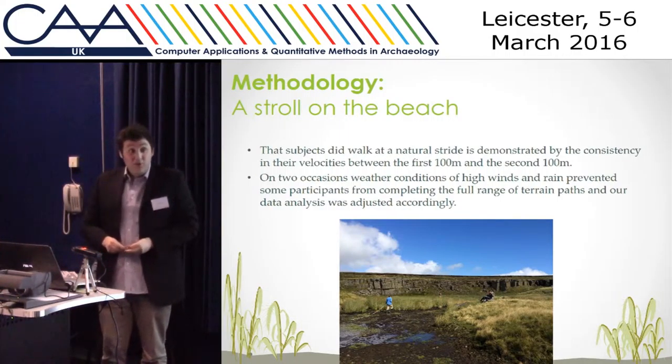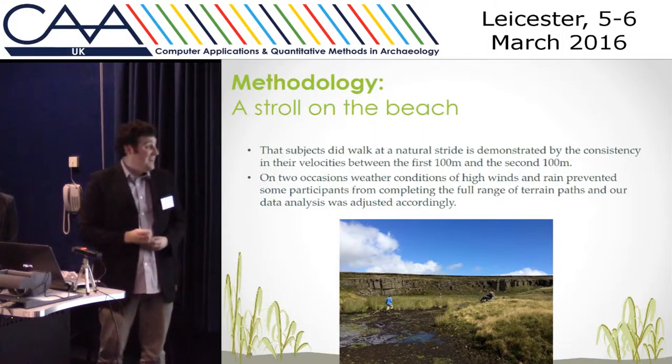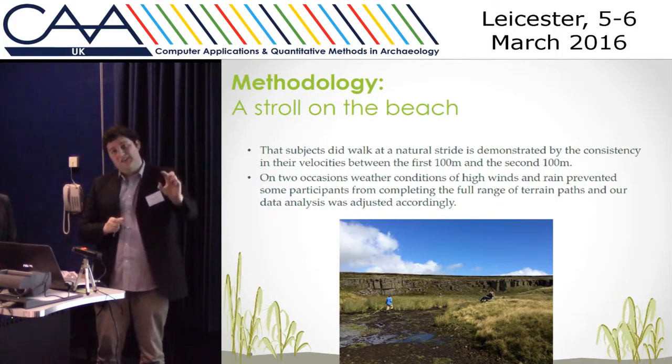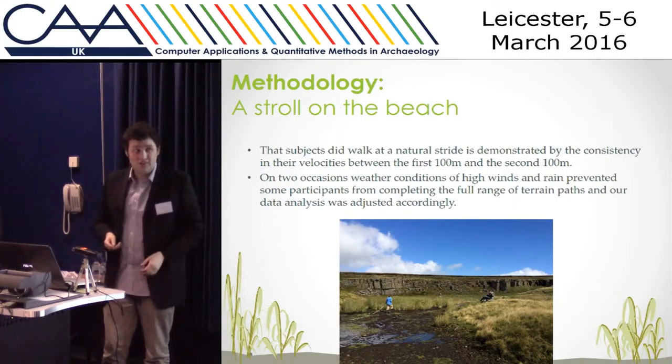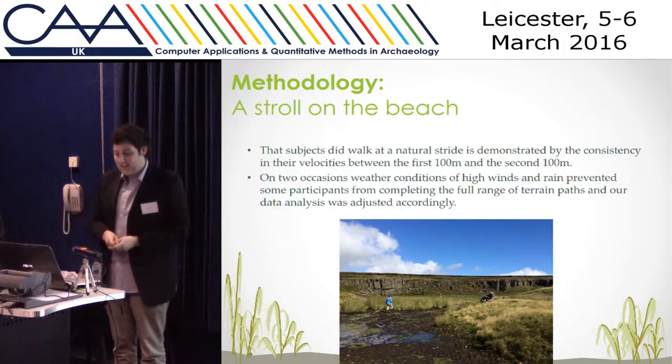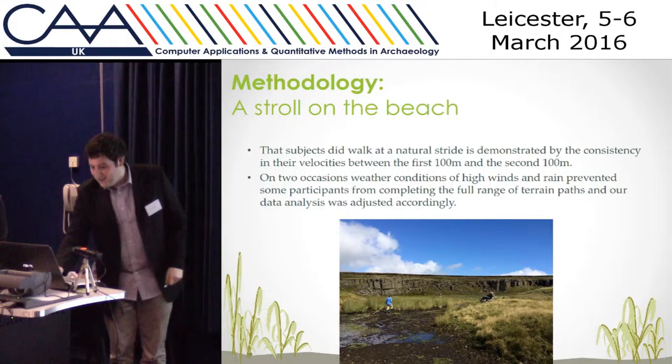One thing we wanted to highlight was that we know our subjects did walk at a natural pace — they weren't spurred on by being timed. We timed them from 0 to 100 metres and then 100 metres to 200 metres, and found they kept an even pace throughout. Through generous giving of chairs, coffees and teas, they were pretty comfortable, so we think we have some good data in that regard.